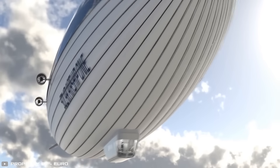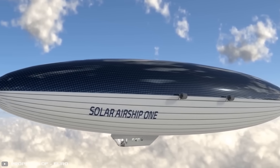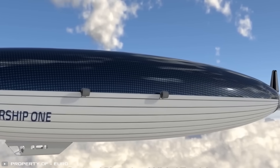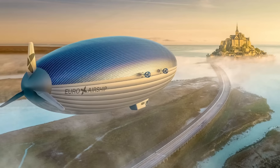On average, the airship will travel at just over 83 kilometers per hour. While this is less than a tenth of the speed of an average airliner, there are numerous advantages. Apart from its eco-friendliness, it can take off or land in almost any location without the need for a runway.